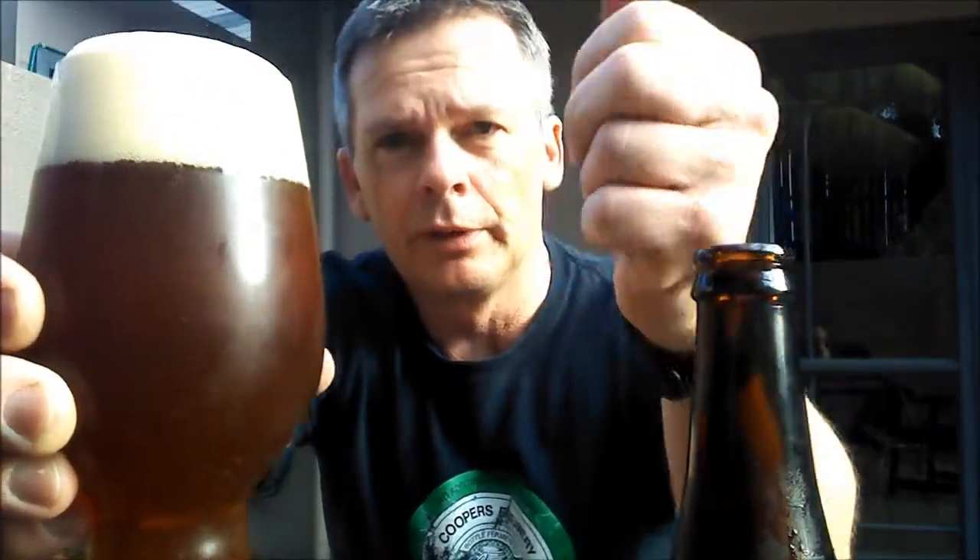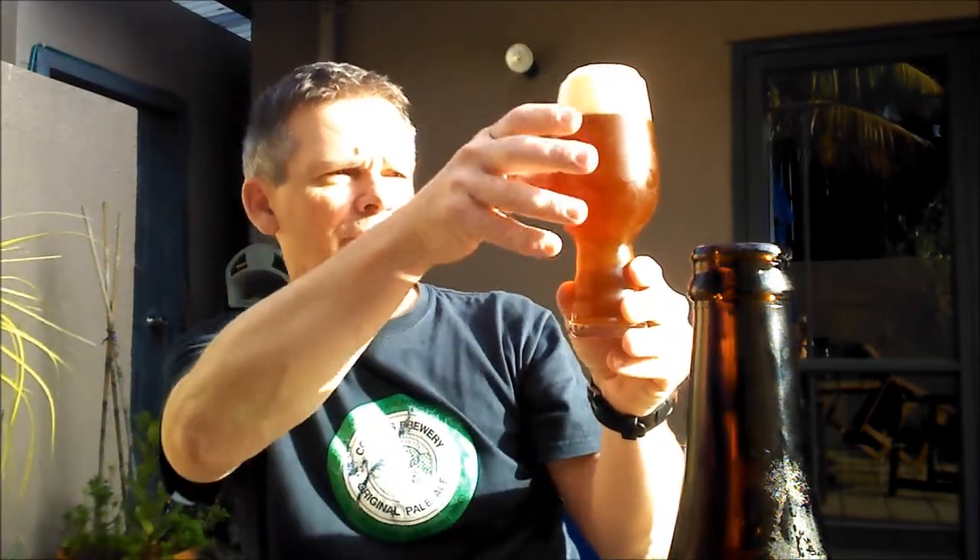It's poured up beautifully — a couple of fingers of head, nice and creamy on top, some nice carbonation coming up. Holding it to the sun and letting some light through, it's a very nice red slash dark burnt orange slash copper — there are definitely some nice red hues coming through.